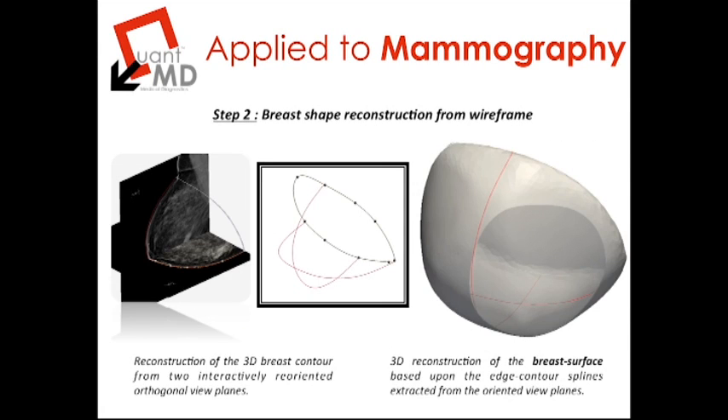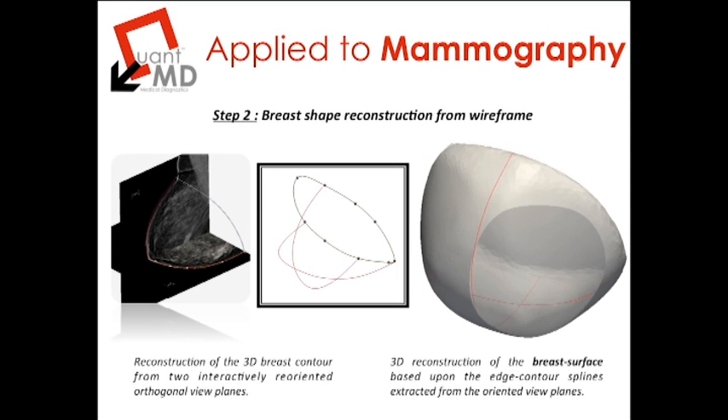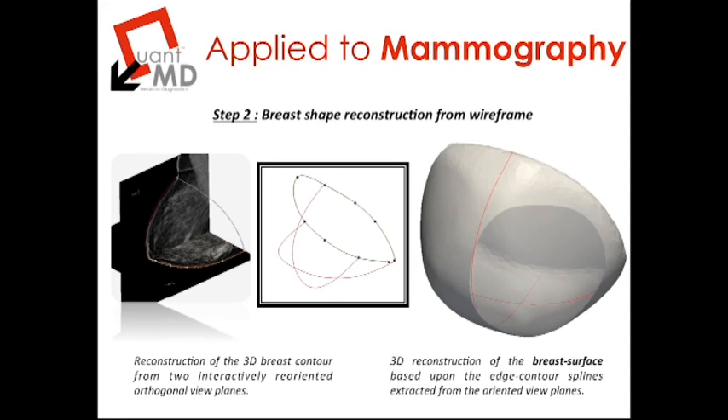Once the external wireframe of the breast surface has been established in the reoriented orthogonal view plane, the empty wireframe can be filled in with a three-dimensional surface representing the surface state of the breast as it was imaged. In this case it is a slightly compressed form owing to the nature of the mammography acquisition. However, this surface rendering provides a good starting point to manipulate the breast surface and perform virtual surgery, as it effectively represents the correct volume of the breast since tissue behaves as an incompressible object.